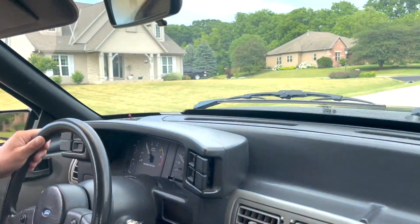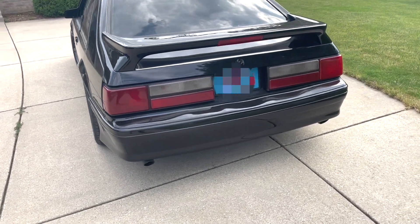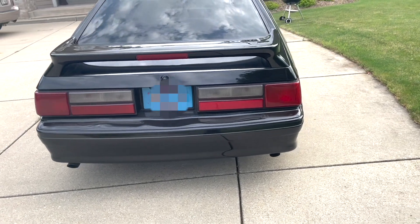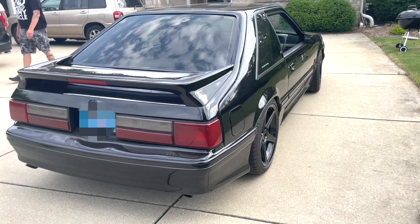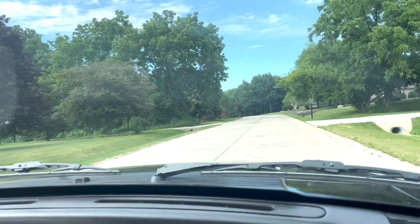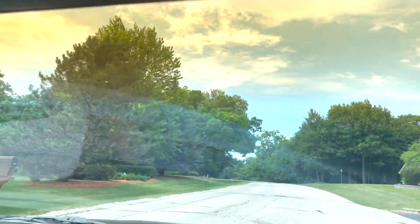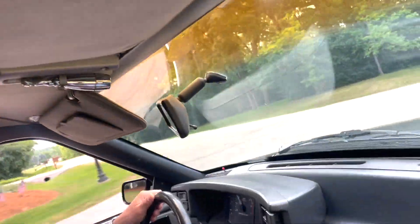I see what you're saying about the bumps. I love everything about this car except for the ride quality — that could use some improvement. The power delivery feels a lot like a Lamb 5. I would think so — they're both dual overhead cam, naturally aspirated.